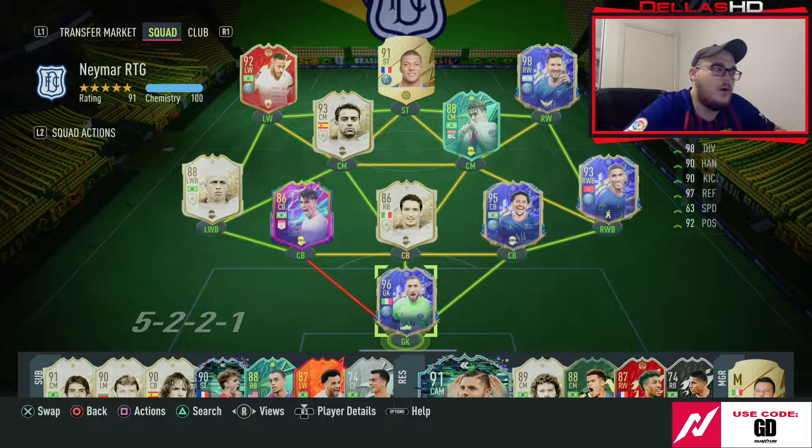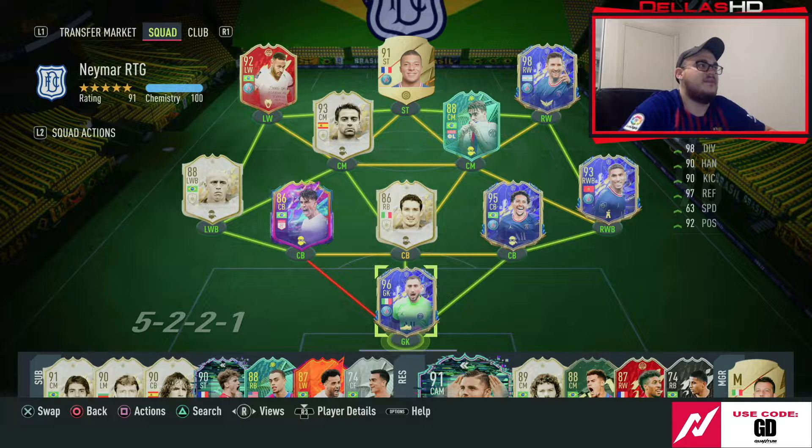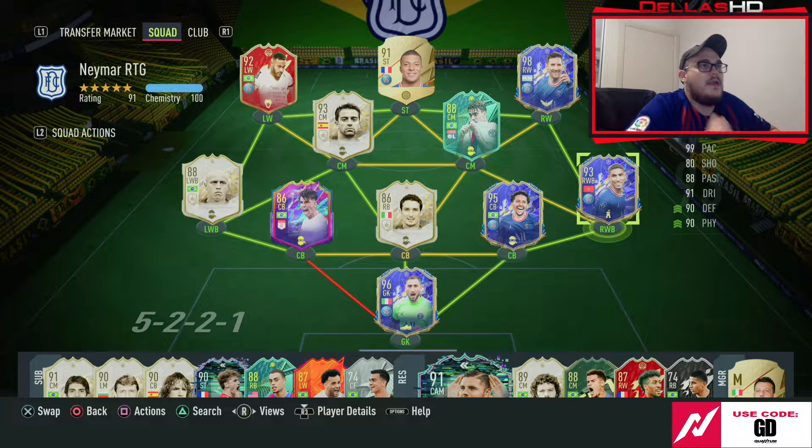Hello YouTube, it's Delis here and welcome back to The Name My Project. In today's episode we have some full champs gameplay. As you can see on the screen, the team has changed a bit from the last episode — I've done a couple of adjustments, and the major one has been including Hakimi into our midfield.